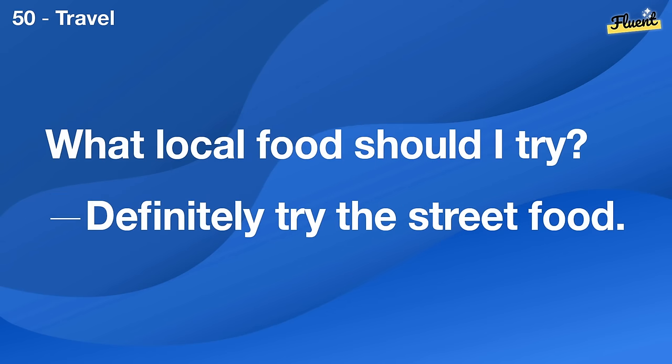What's your favorite sports movie? Remember the Titans is my favorite.